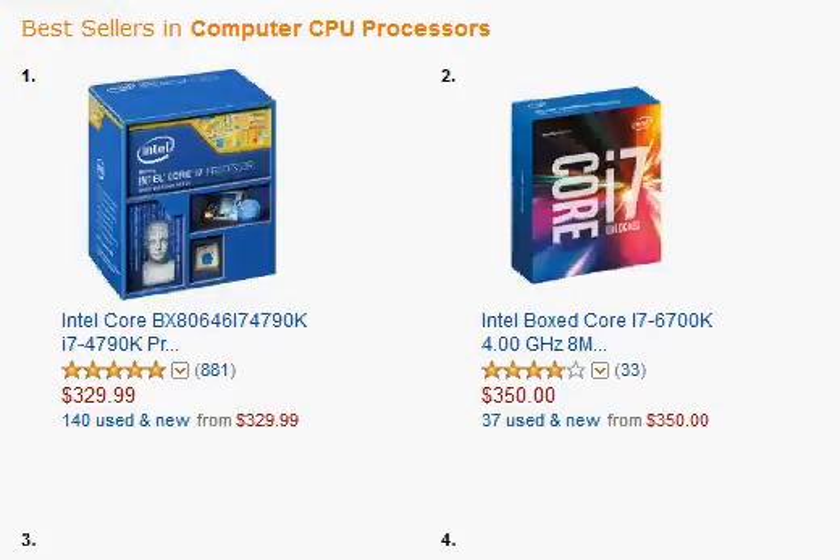I'm going to compare the prices of Intel's i7-4790K with the i7-6700K. These are the two best-selling processors. As of now — I'm making this video on 4th October 2015 — the i7-4790K is at $330, and the latest Skylake i7-6700K is $350. So it's a matter of just $20.